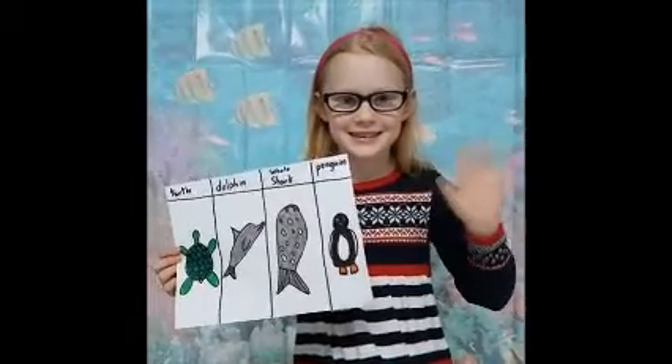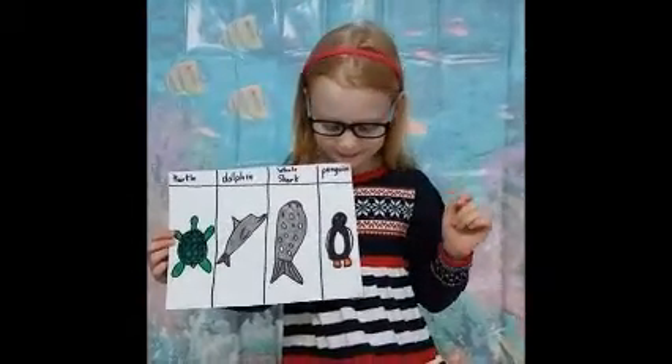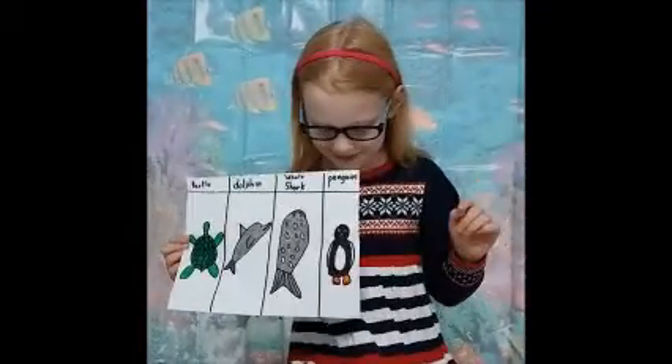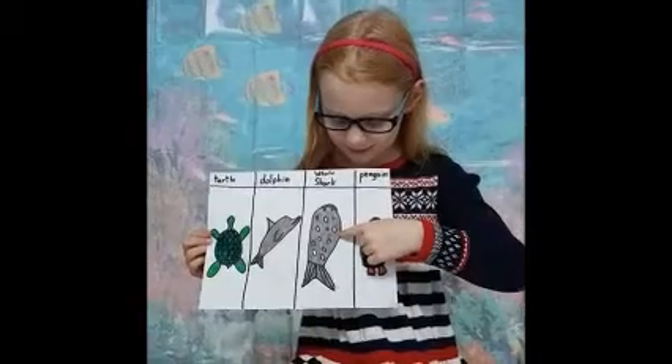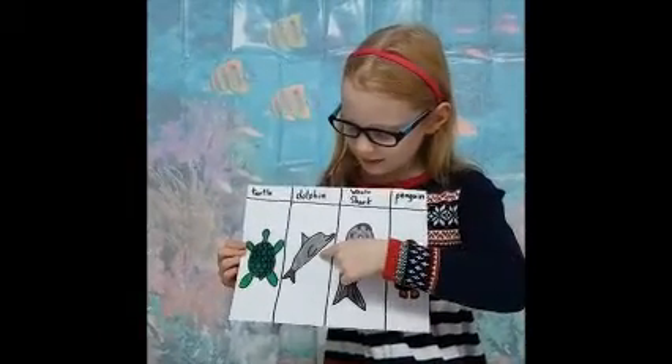Hi, my name is Mara, and today I'm going to tell you about some swim interesting animals: the penguin, the whale shark, the dolphin, and the turtle.